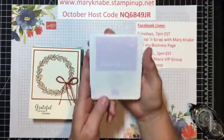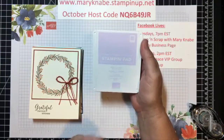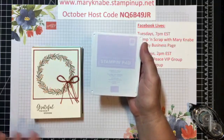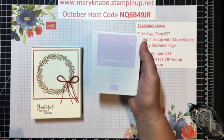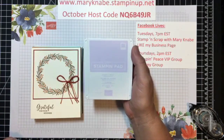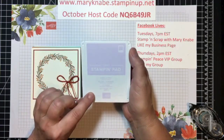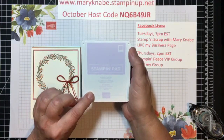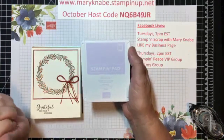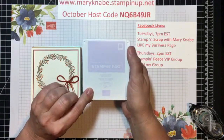I want to let you know that the long-awaited Purple Posey ink pads and refills are now ready and free of the problems that we encountered when they were first released in June. So if you need to get the Purple Posey stamping pad or the Purple Posey refill, let me know. All the kinks have been worked out and I've got my new pad on the way, so I'm excited about that.